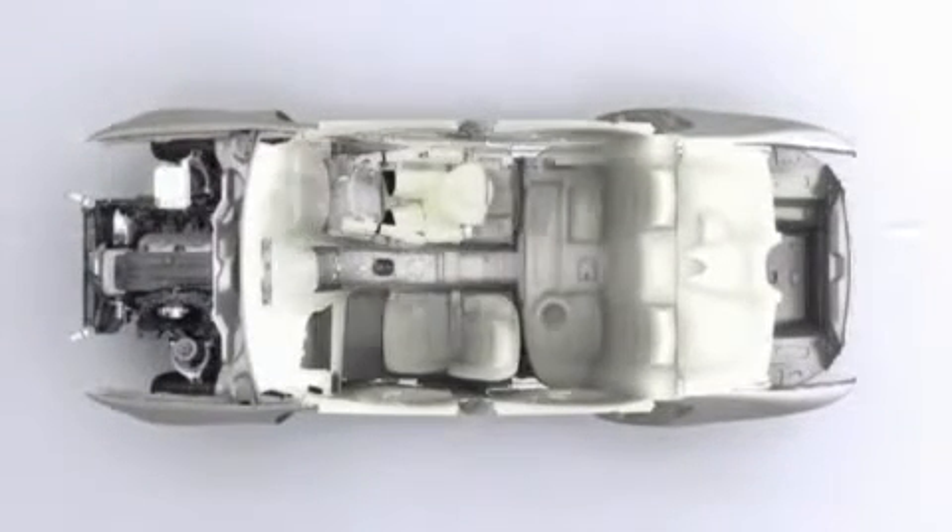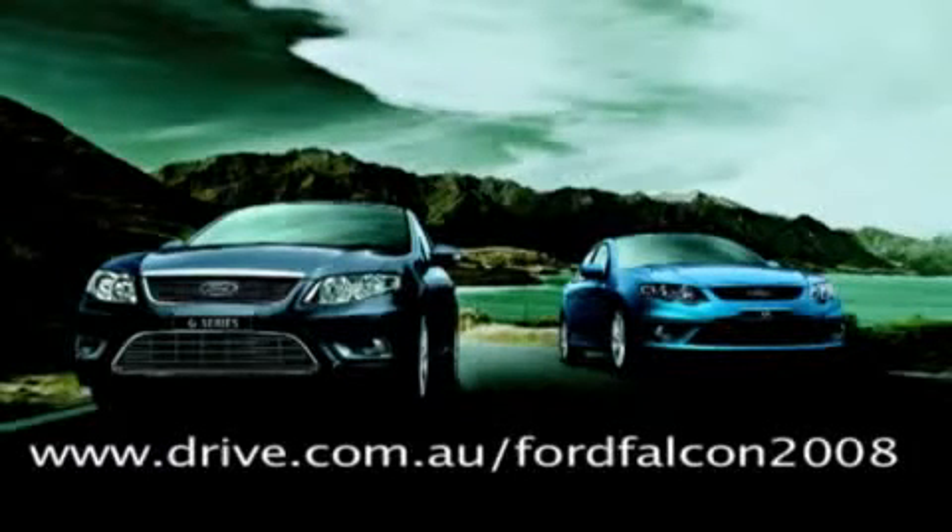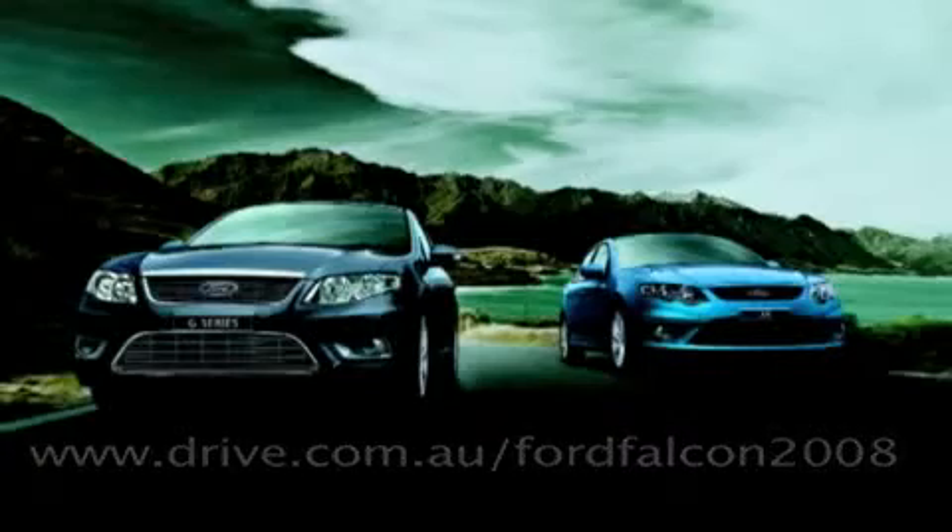It's certainly an exciting story, and one that Ford hopes will explode into dealerships with enough vigour to revitalise the large car market. In the meantime, see the complete story on the all-new Ford FG Falcon in our special feature at drive.com.au/FordFalcon2008.